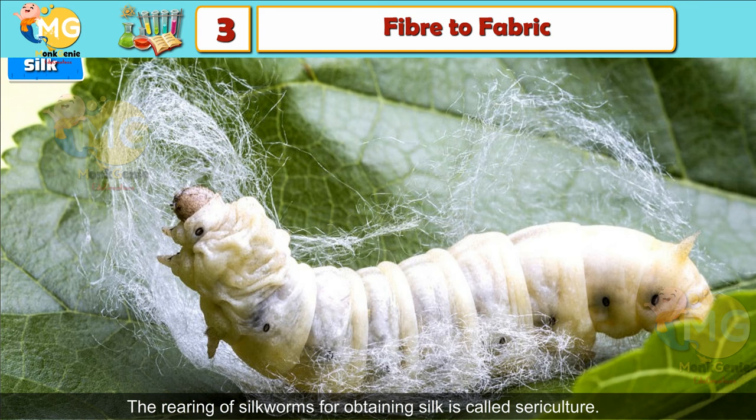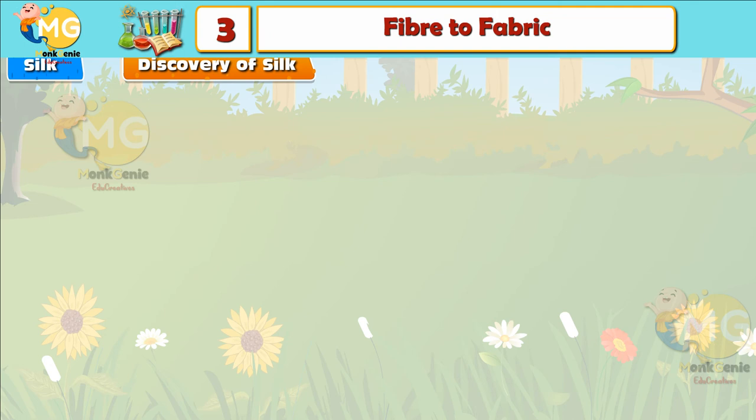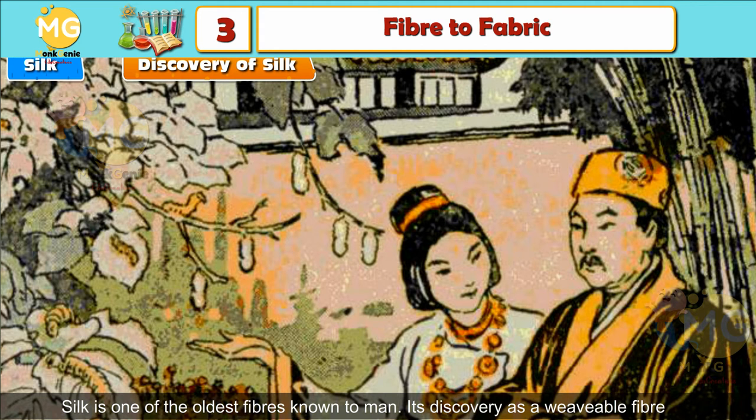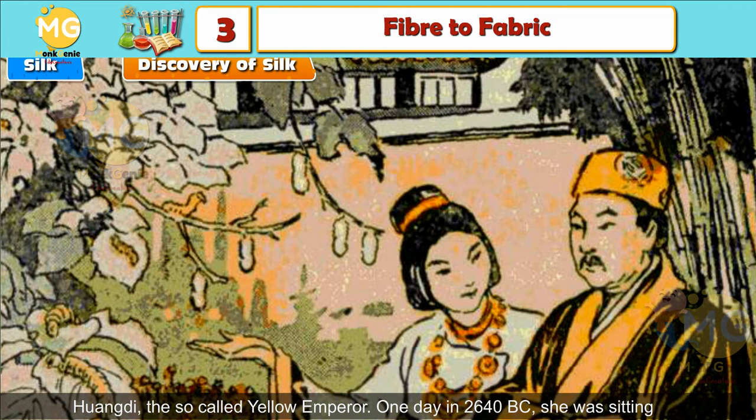Factopedia: Silk was first produced in China more than 5,000 years ago. The production of silk in Europe began in 590 AD, and around 300 AD in India. Discovery of Silk: Silk is one of the oldest fibers known to man. Its discovery as a viable fiber is credited to the lady Leizu, the 14-year-old bride of Emperor Huangdi, the so-called Yellow Emperor.